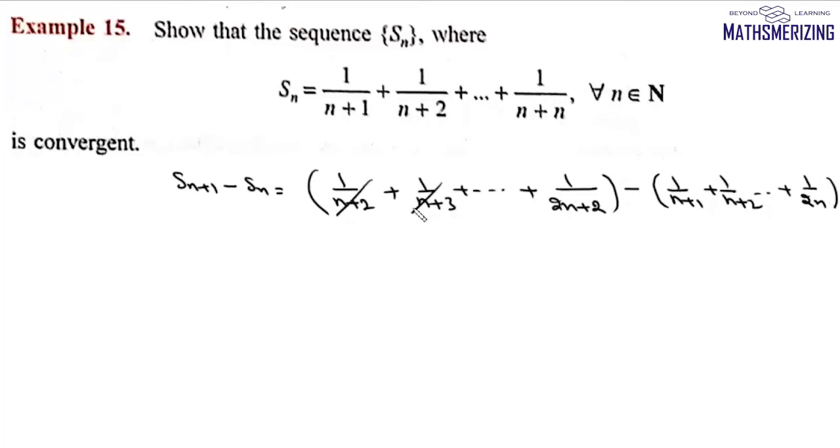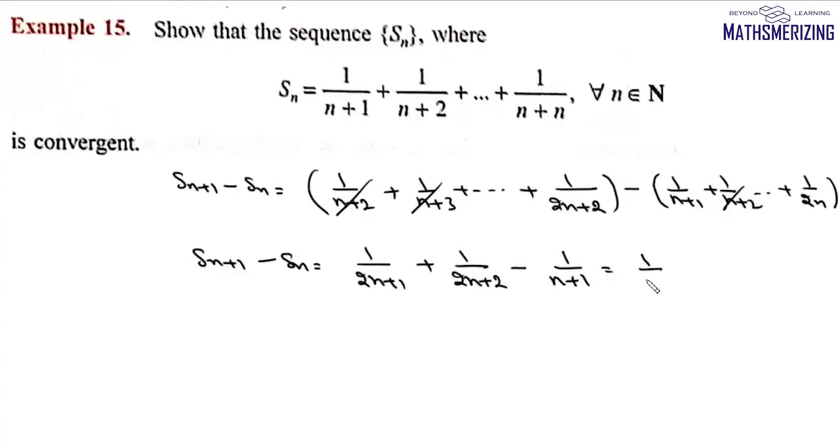These terms cancel, so we get Sn+1 minus Sn = 1/(2n+1) + 1/(2n+2) - 1/(n+1). We can rewrite this as 1/(2n+1) - 1/(2n+2), which equals 1/[(2n+1)(2n+2)], which is greater than 0.